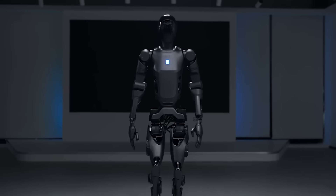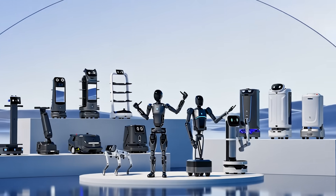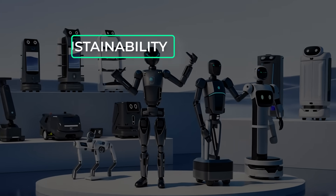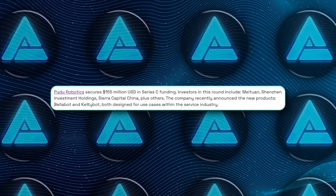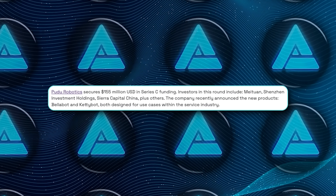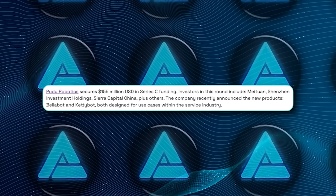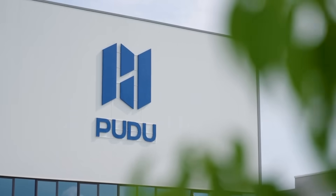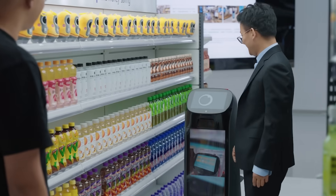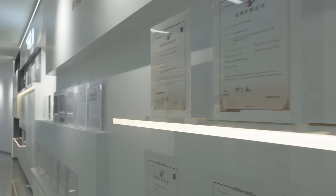Pudu's approach focuses on sustainability and scalability. With $192 million raised through eight funding rounds, backed by major investors like Meituan, a Beijing-based food delivery giant, Pudu has established a massive factory in Jiangsu, China. This strategic step positions them to meet the surging demand for their innovative robots and continue expanding their global presence.